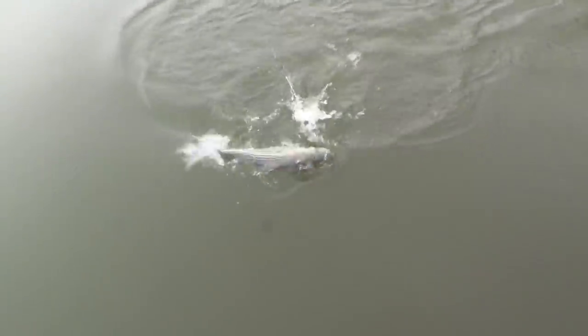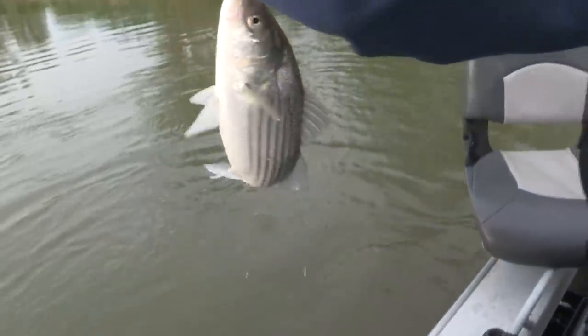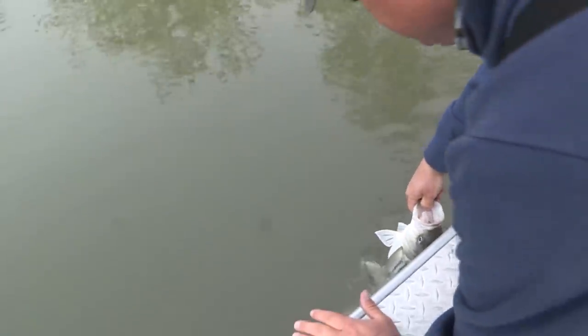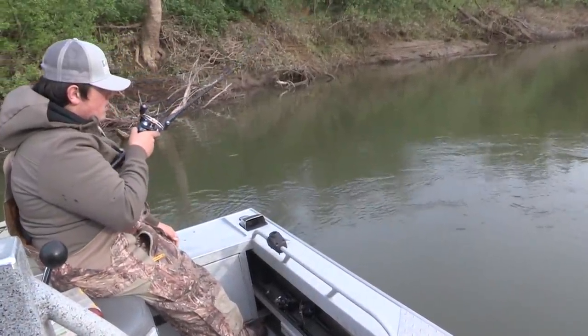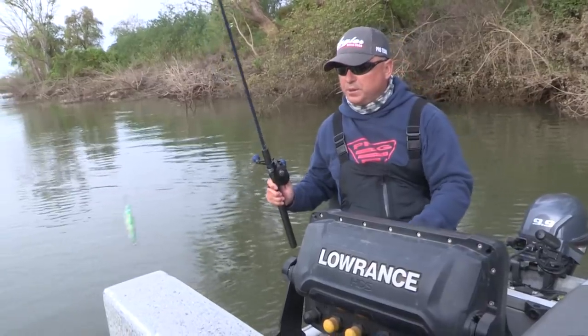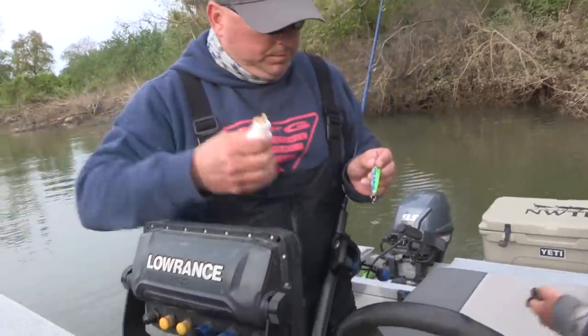They grab it right there. You can still see some of the gel on it. Get that gel and put it on there — I'm telling you. You guys really need to put gel on it. Re-gel it all the time. Make sure your lure is dressed.